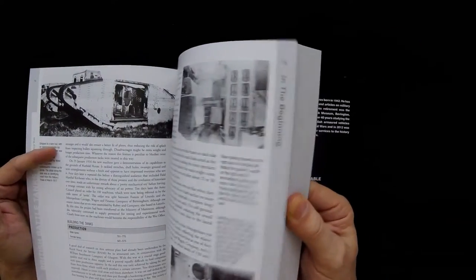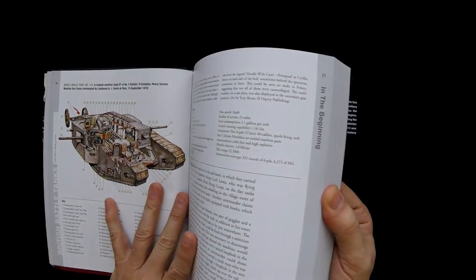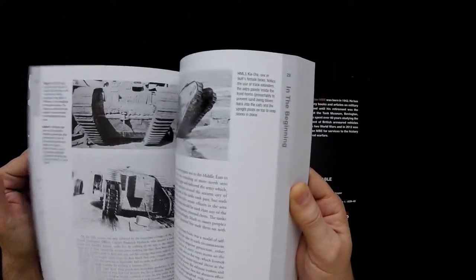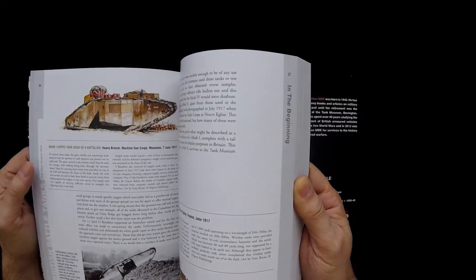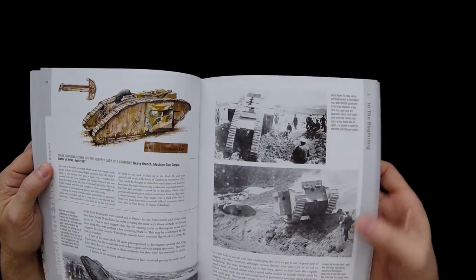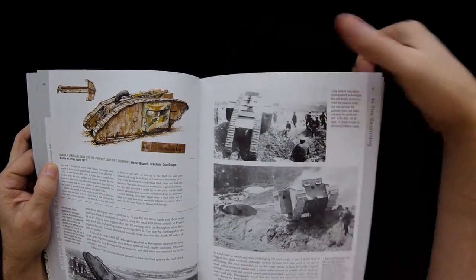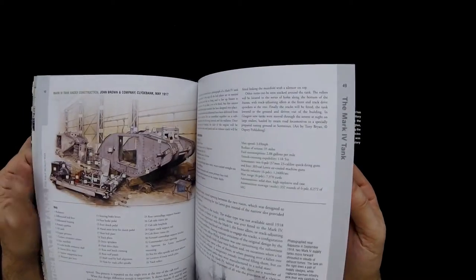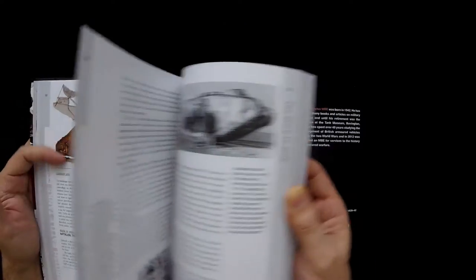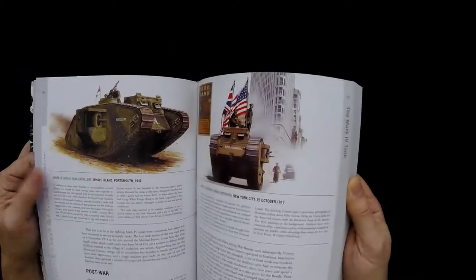I'm just going to flip through now and give you a brief overview. There's another nice angle view, and that illustration looks really familiar, like I've seen it before — but maybe it's unique for this one. Again, lots of photos. The photos, being that they're World War I tanks, you're probably not going to find a lot of completely 100% unique photography in this book. But in terms of presentation and textual content, that's where it's at. Probably being produced in association with the Tank Museum gave David a lot of access to things he might not have had otherwise, so that's probably a big plus.